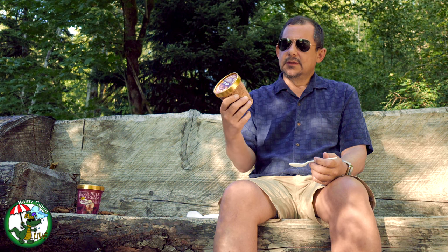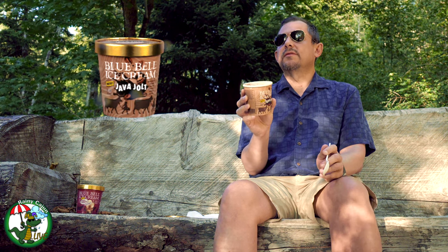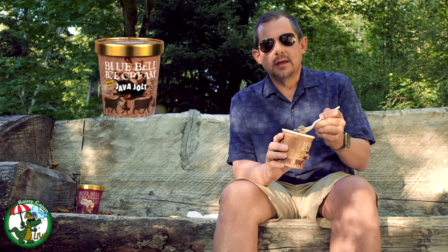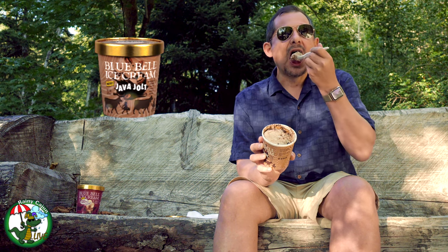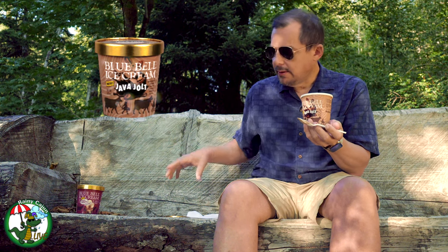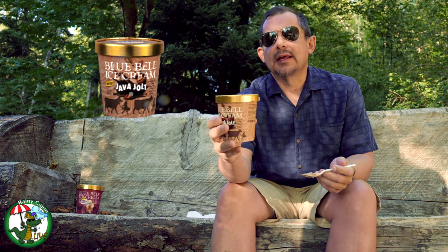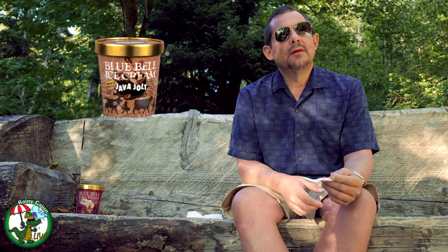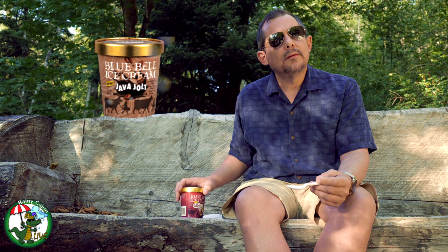Next up is Java Jolt. It's clear this doesn't go with their standard branding. This is coffee ice cream with dark chocolate flavored chunks and a coffee fudge swirl. They even have to list caffeine as an ingredient. This is an intense flavor — I like this one. This would be the kind of thing you'd have after dinner. Get a little bit of that chocolate ribbon in there. You like that? Tastes a little like bitterness from espresso.